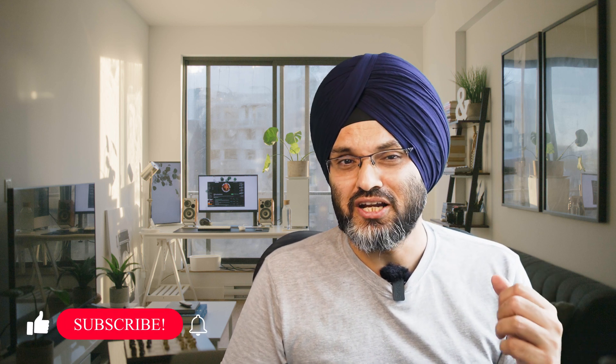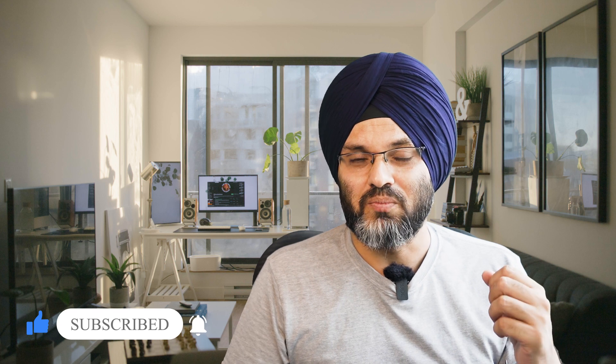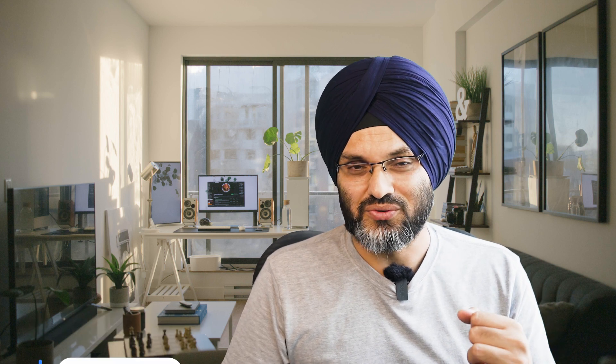So that was the quick breakdown and analysis of this website, and I hope it was useful and inspiring for some of you. Let me know if you like such reviews and would like to see more such videos. Do check out the description for important links related to this video. Bye for now.